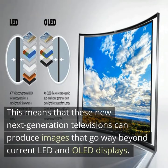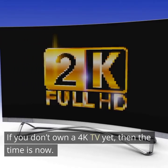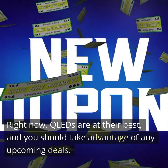These next-generation televisions can produce images that go way beyond current LED and OLED displays. When to buy? If you don't own a 4K TV yet, then the time is now. With prices of QLED packages falling almost daily, it would be silly not to at least upgrade your TV right now, as these will only become cheaper over time. Right now, QLEDs are at their best and you should take advantage of any upcoming deals.